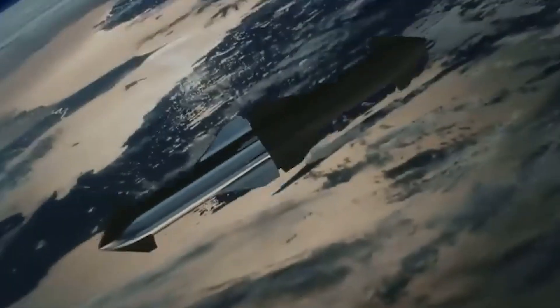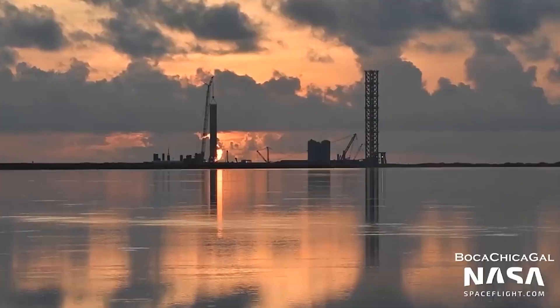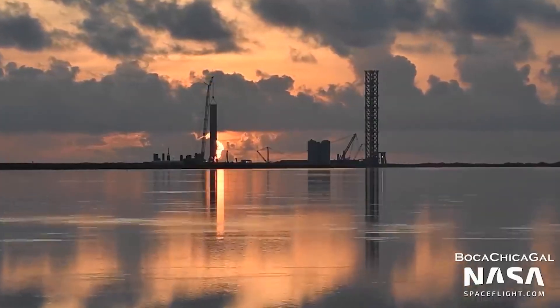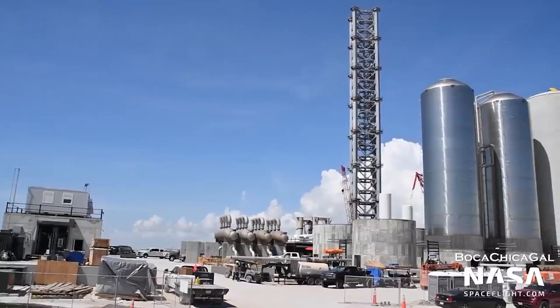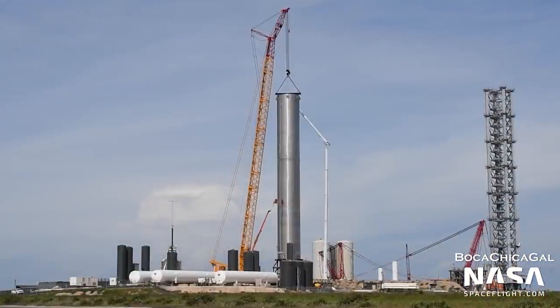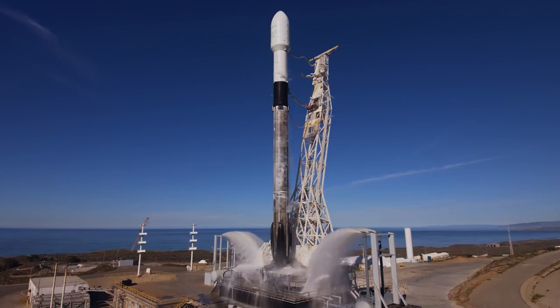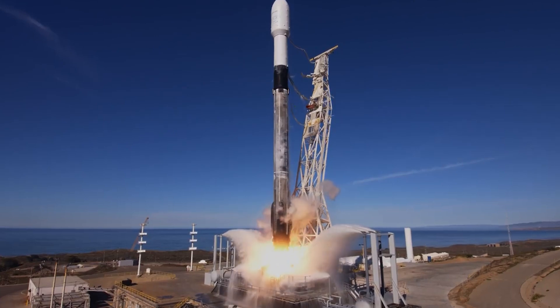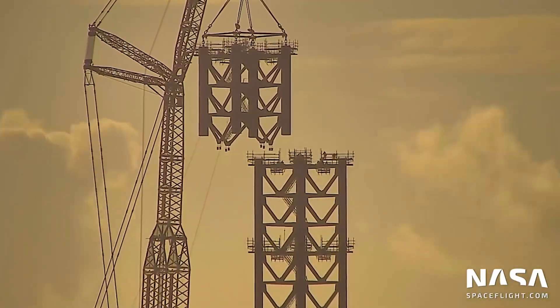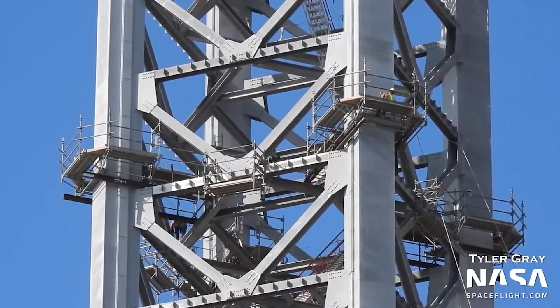A lot is happening in our space industry. SpaceX never gets steady — we gradually see them progressing rapidly, and their progress never stops. We look at segment number six of the Starship launch support tower as it moves from the Sanchez site to the construction site. We appreciate the SpaceX workforce for handling these segments routinely. This launch tower will play a vast role in orbiting Starships and Super Heavy flights, with SpaceX's workforce working 24/7 on this project.